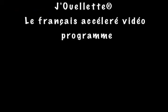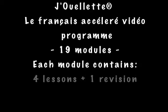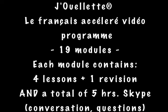Good morning and welcome to Daily with Joalette. I am Leigh-Anne and today I would like to introduce to you le français accéléré vidéoprogramme. This is a 19-module program. Each module contains four lessons and one revision. I also included in this program five one-on-one Skype lessons to support your study, where you can practice conversation and ask your questions.